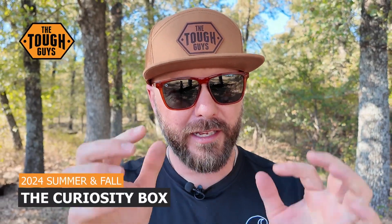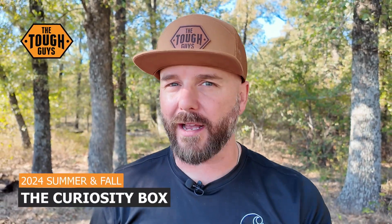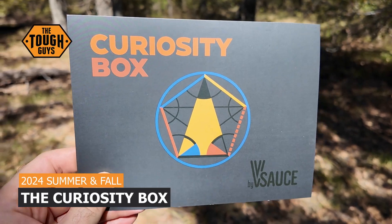Hey tough guys, David here. Have you ever heard of the Curiosity Box? If you haven't, I hope you stay tuned for this video because we're going to tell you all about it.